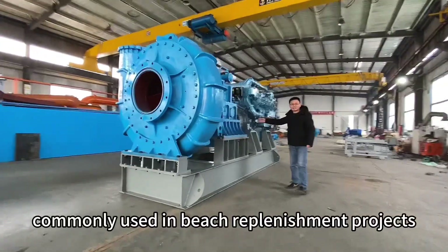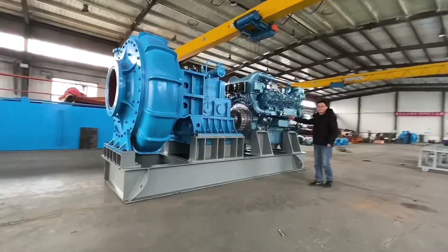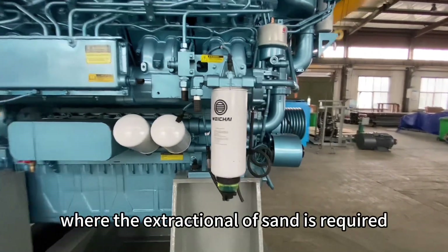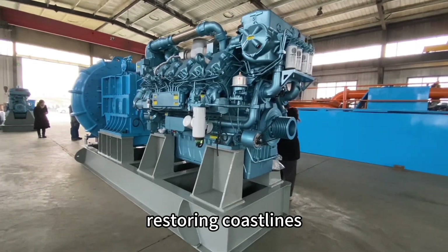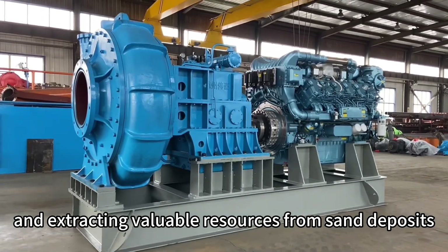These pumps are commonly used in beach replenishment projects, harbor maintenance, land reclamation, and mining operations where the extraction of sand is required. They play a crucial role in maintaining navigable waterways, restoring coastlines, and extracting valuable resources from sand deposits.